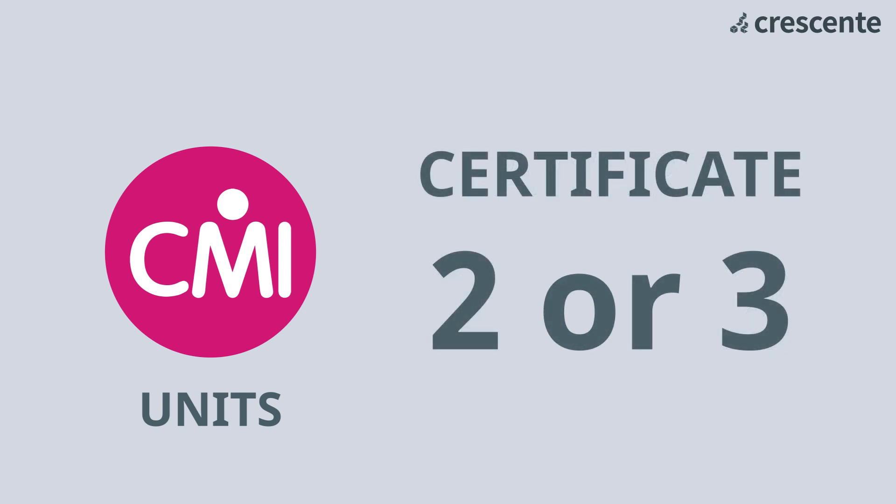Achieve the certificate in two or three units. This is a popular choice to start with and looks good on your CV.